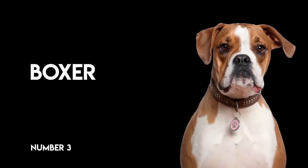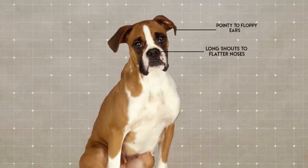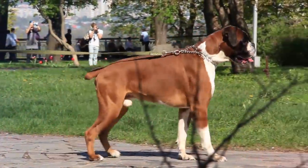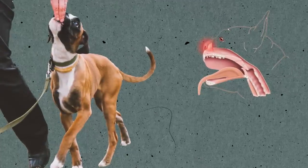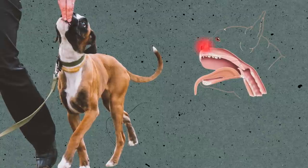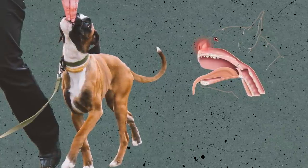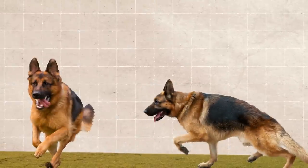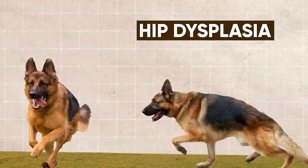Number 3: the Boxer. Pointy to floppy ears and long snouts to flatter noses — these are the main characteristics that selective breeding changed in the Boxer's appearance. Their big bodies require a lot of exercise, but because of their now-shortened muzzle, physical activity is restricted due to breathing problems.